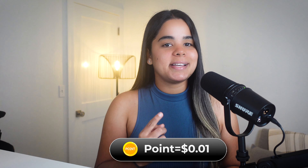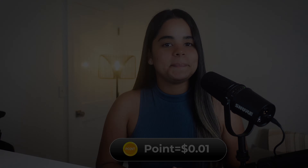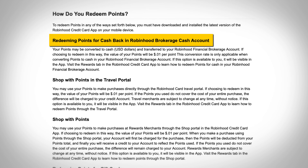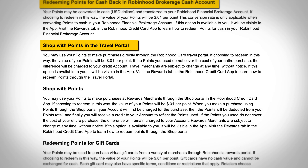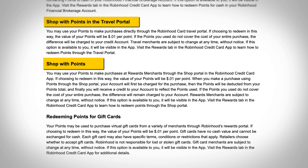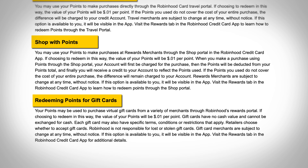You're going to be earning these rewards as points and each point will be worth 1 cent no matter how you choose to redeem. You can redeem for cash back into your Robinhood brokerage account, use your points to book travel in Robinhood's travel portal, make purchases on Robinhood's shopping portal, or buy gift cards from different merchants.